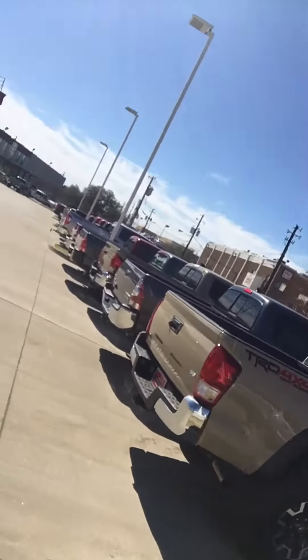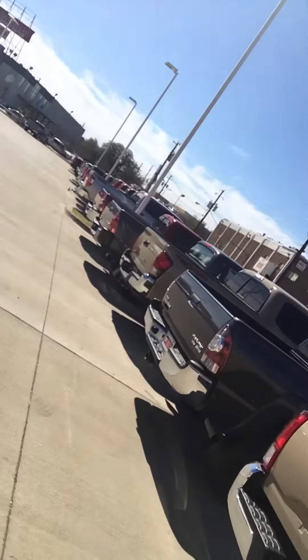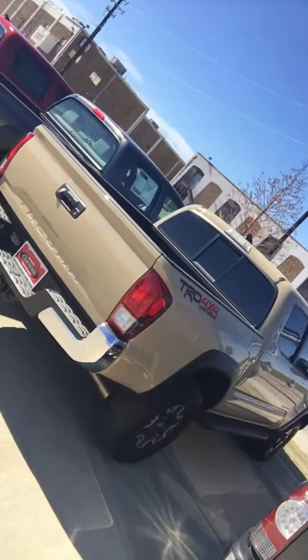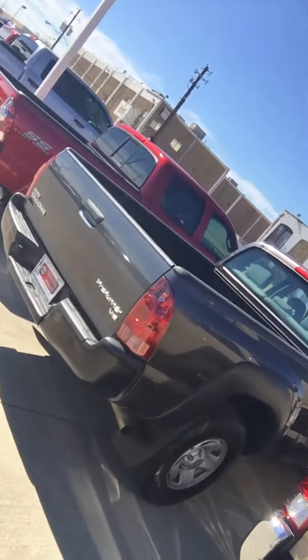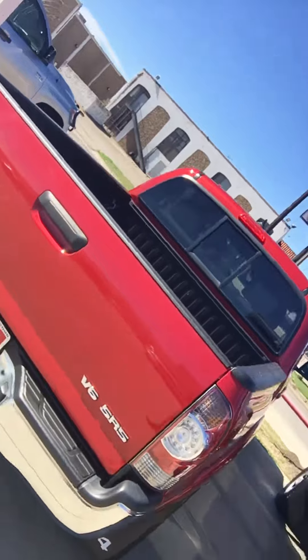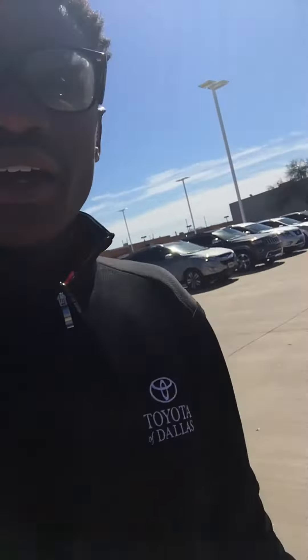They are ranging from all different types of Tacomas — from TRD 4x4 off-roads, pre-runners, V6s, even older models such as this red one right here, which I know you didn't like. But like I said, these are a couple of our vehicles, and this isn't even nearly as many Toyota Tacomas as we have.